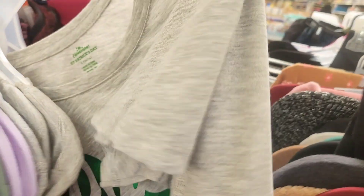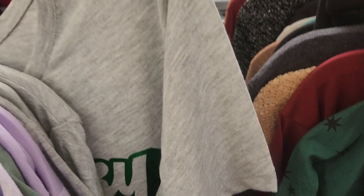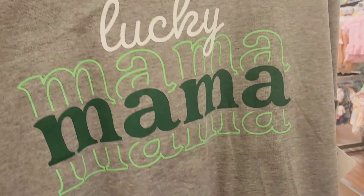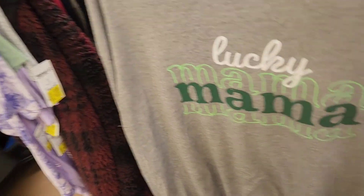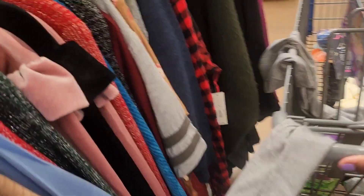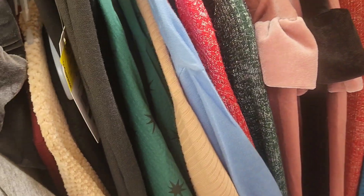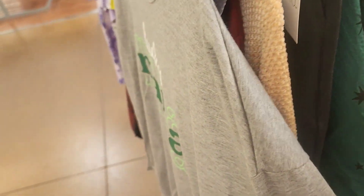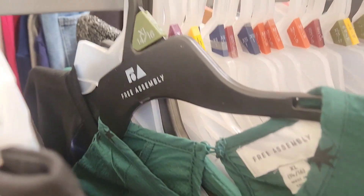That one is a large — 'lucky lucky lucky lucky.' Let me look on this rack. I found a shirt for myself — 'Lucky Mama,' that's right! A dollar — my kind of deal! This is a cute little dress too and the texture feels really good.